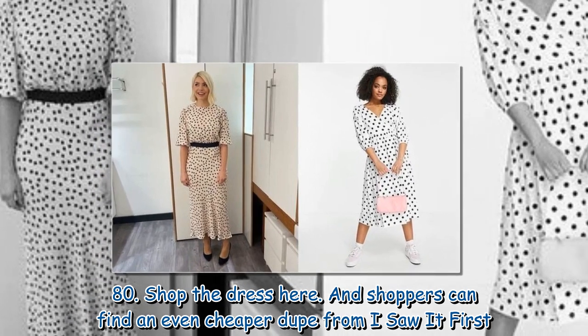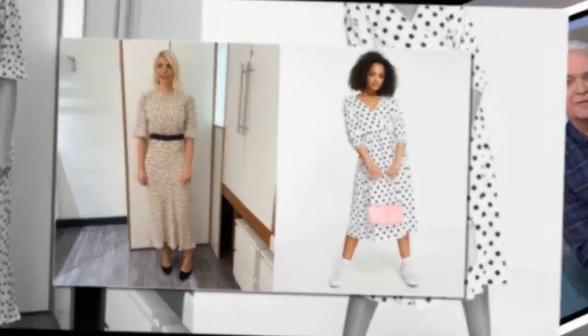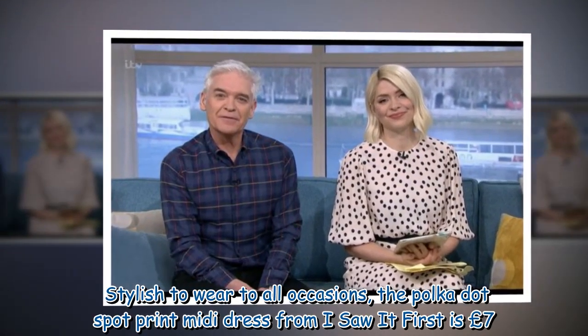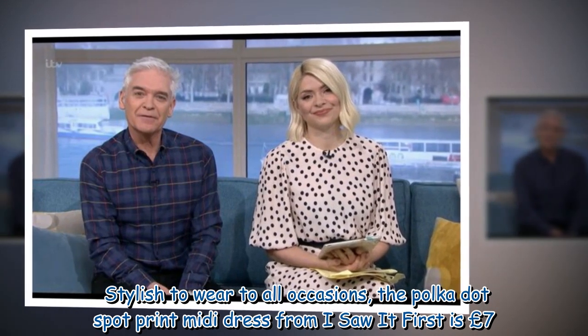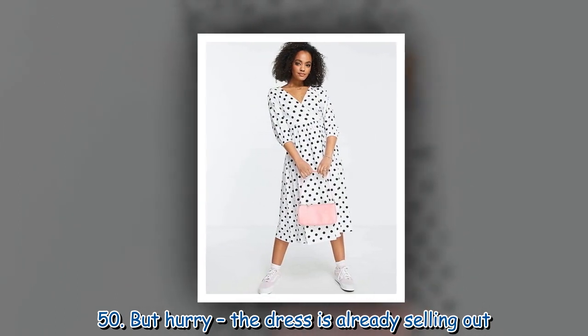Shoppers can find an even cheaper dupe from I Saw It First. Stylish to wear to all occasions, the polka dot spot print midi dress from I Saw It First is £7.50. But hurry — the dress is already selling out.